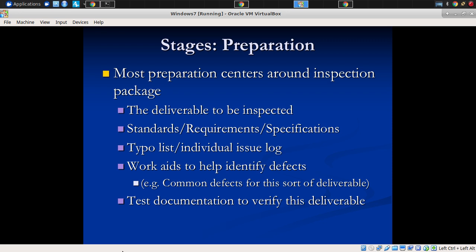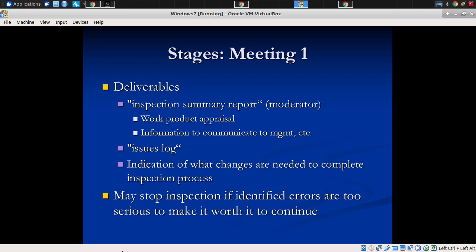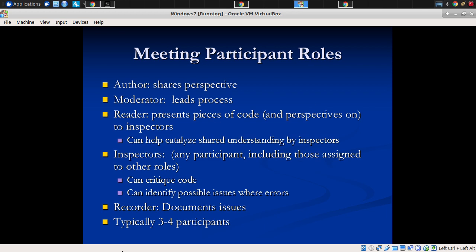If you have code, what has this code been tested against? Maybe you think there's no way this is going to work in this case. But maybe there's a set of tests that actually verify passing — and that makes you say, okay, I've got to think about this more, I must be misunderstanding something.